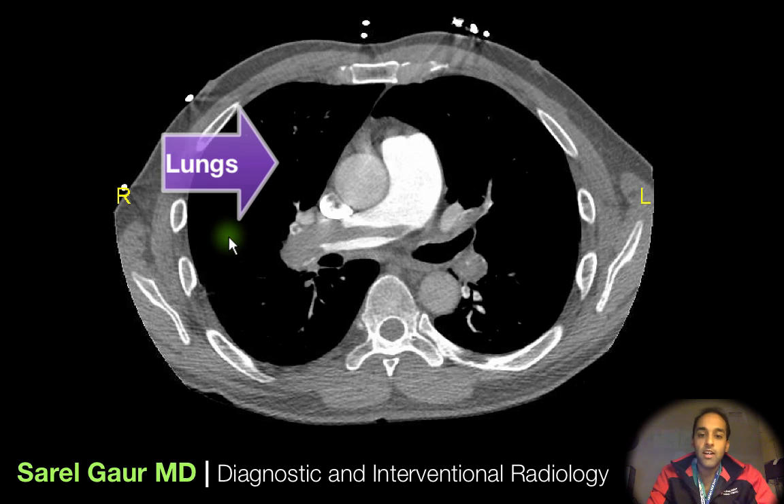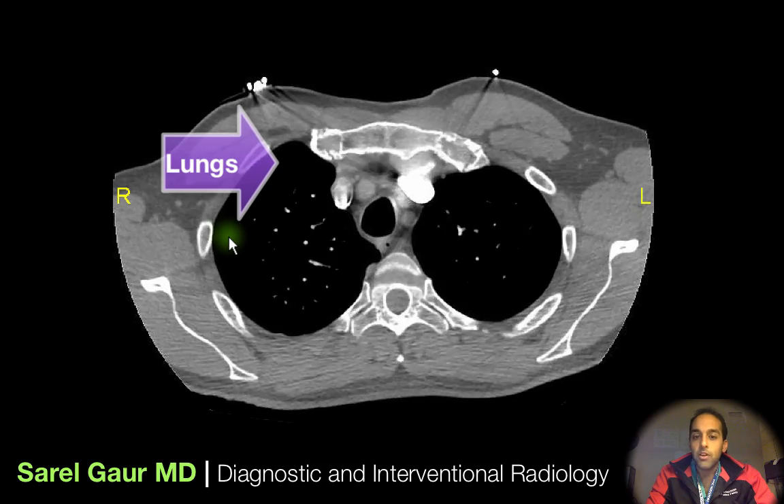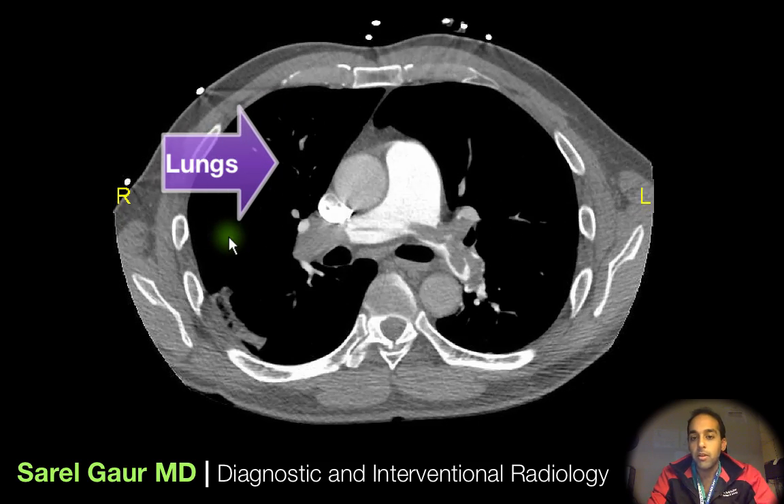As you've probably heard, Chris Bosh has been hospitalized with a blood clot in his lungs. I'm basically going to talk about a blood clot, or a pulmonary embolism, in the lungs.